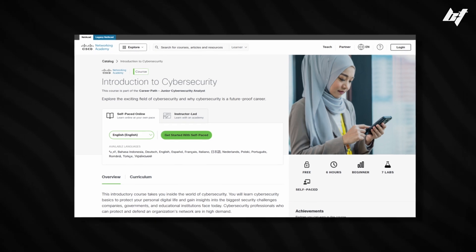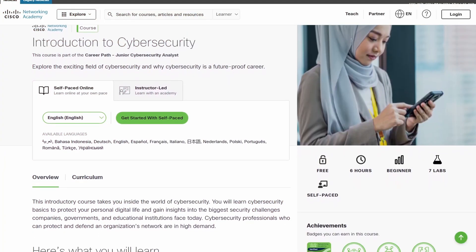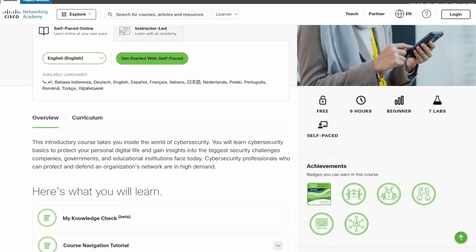Number four on the list is the Introduction to Cybersecurity offered by the Cisco Networking Academy. It's a free course giving a basic overview of cybersecurity as a career and walks you through different types of attacks and techniques you might encounter as a cybersecurity analyst. There's a final exam at the end to pass. I'd highly recommend this course specifically for people brand new to cybersecurity who want to see if it interests them. It's more of a theoretical course — not focused on technical hands-on skills.